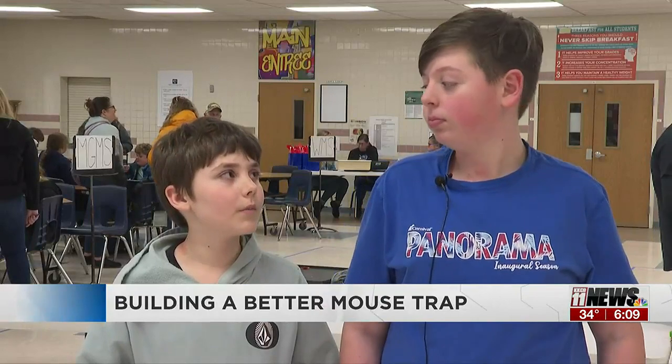It used aluminum rods, plywood, and some plastic wheels — like CDs — and a bunch of 3D printed stuff for ours.